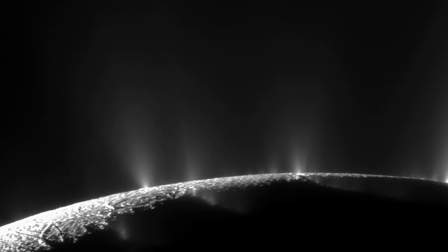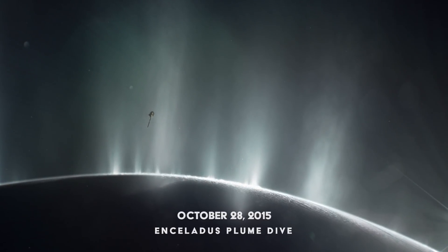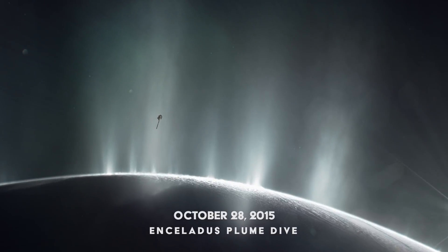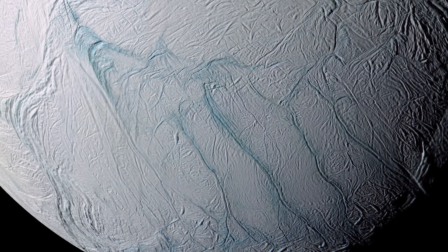Enceladus has been observed blasting water vapor into space, and now, thanks to the Cassini spacecraft, we have actually collected a sample of this vapor. After finding organic molecules in the vapor, some scientists believe that Enceladus could be home to a subsurface ocean hosting alien life. Stick around to find out what we saw on this strange moon.